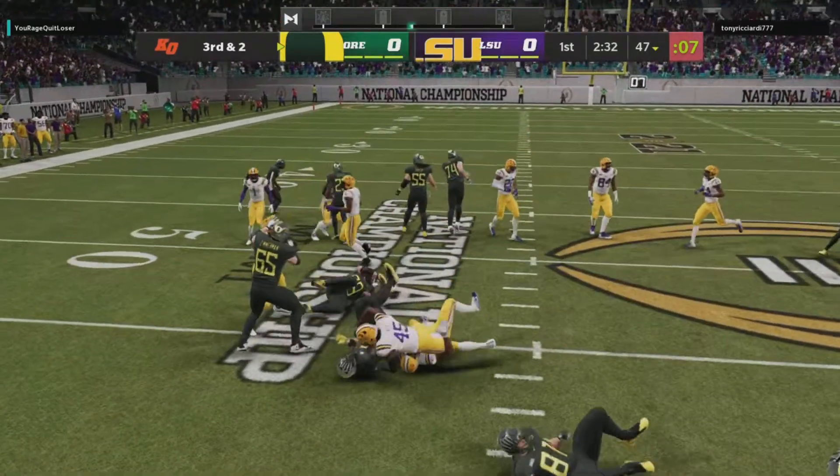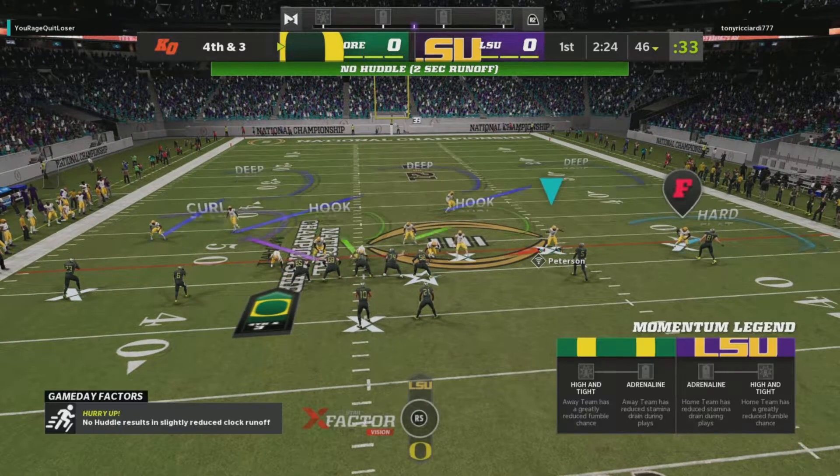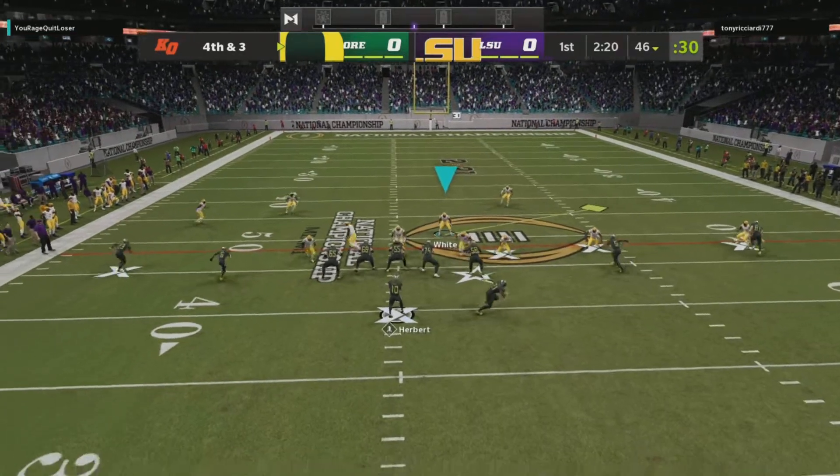First carry for Royce Freeman. They hit him in the backfield and he will not escape. That is not going to get it done — that will make it fourth down after a loss of one.